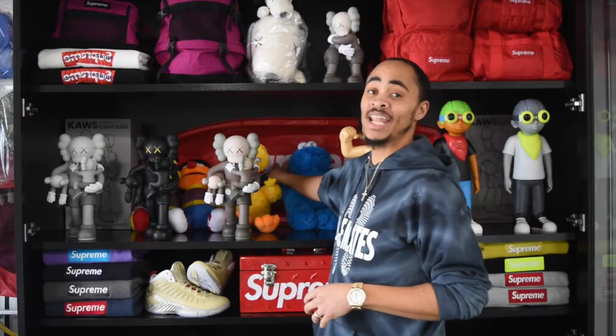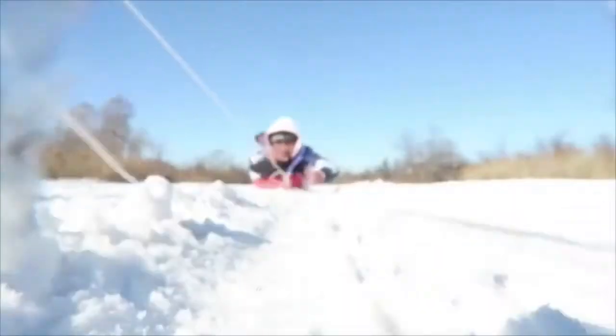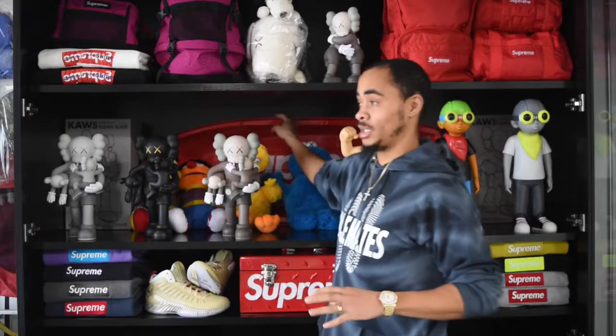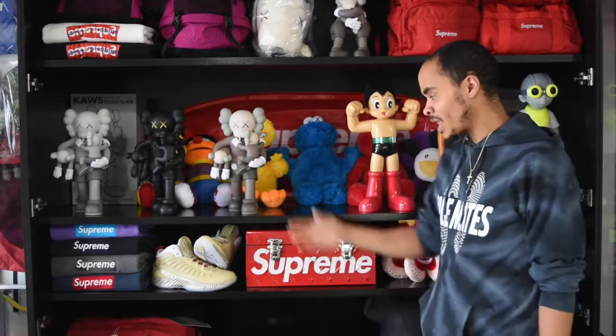Here we have a Supreme sled, released fall/winter 2017. It's pretty reliable and sturdy, but I would not actually sled in it. It is pretty cool to have and have on display.